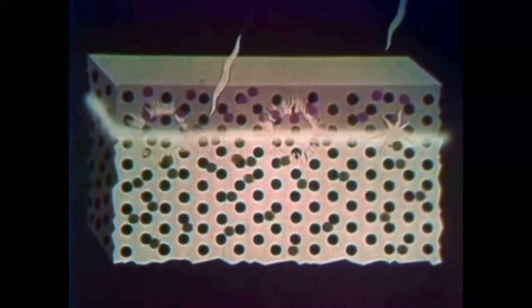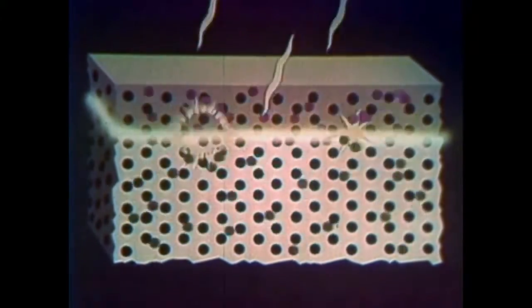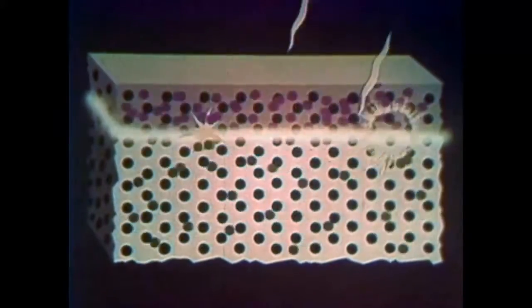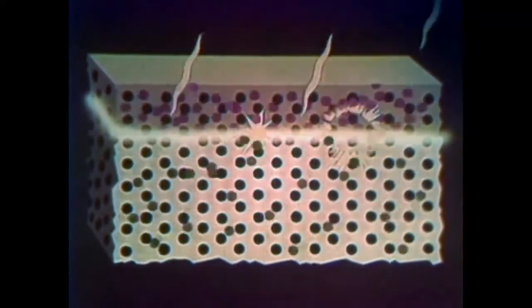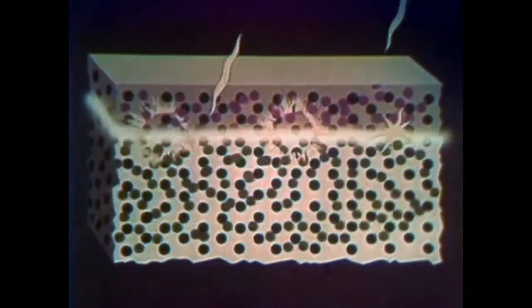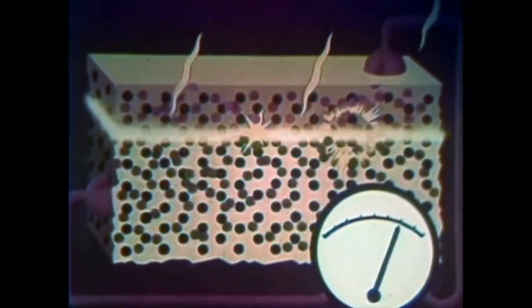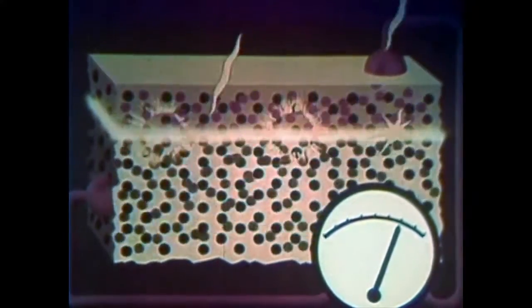Now it is ready to go to work. How does it work? Let's go back to the enlarged cross-section of the wafer. Particles of energy from the sun penetrate the surface and crash against the silicon atoms near the electrical fence. At each crash, the charges build up and an electrical current begins to flow. The battery has indeed converted light to electricity.